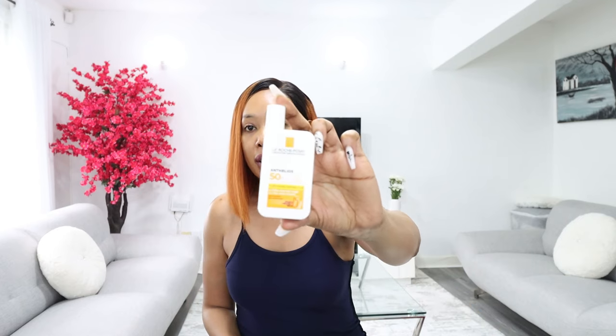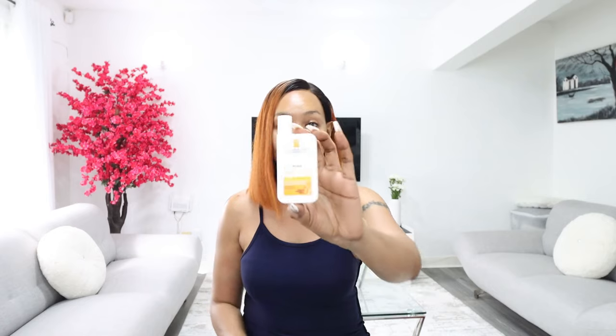Another good brand is La Roche-Posay. I'm going to put links in the description box for each and every item I discuss in this video. For chemical sunscreens you have to shake them up — you can hear the liquid mixing. The La Roche-Posay sunscreen is a very good alternative on days when I'm not wearing any makeup and I want something that's not ashy.